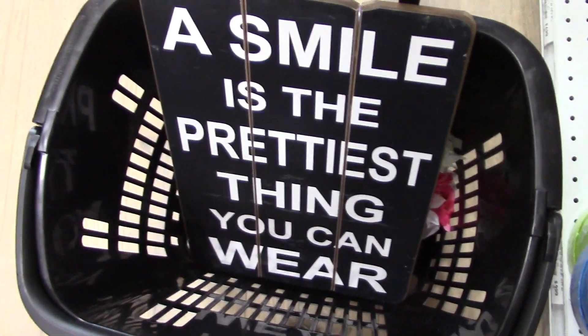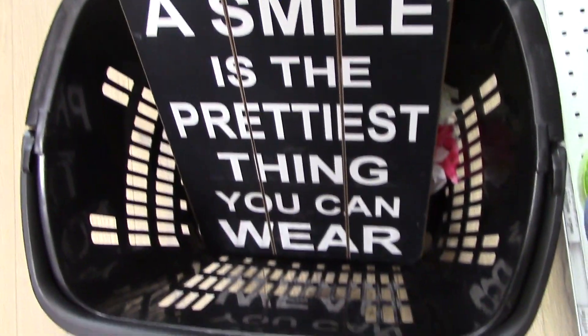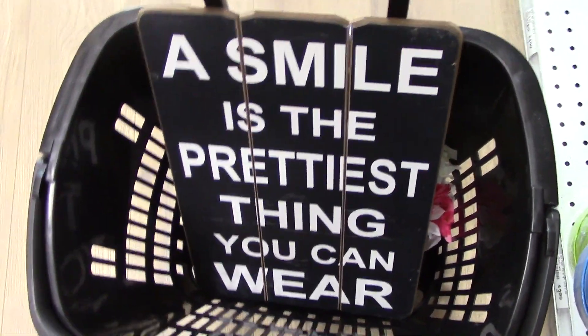I need some new flowers. Guys, look how pretty this stuff is — I think I might get some. Look at this! Guys, look how pretty this sign is: 'Smile is the prettiest thing you can wear.' Oh, I really want that — it's so cute.